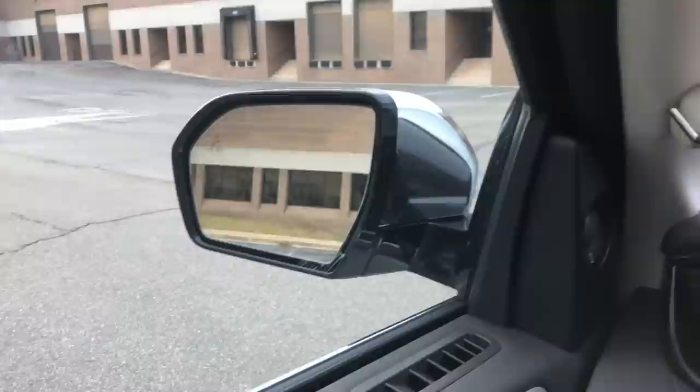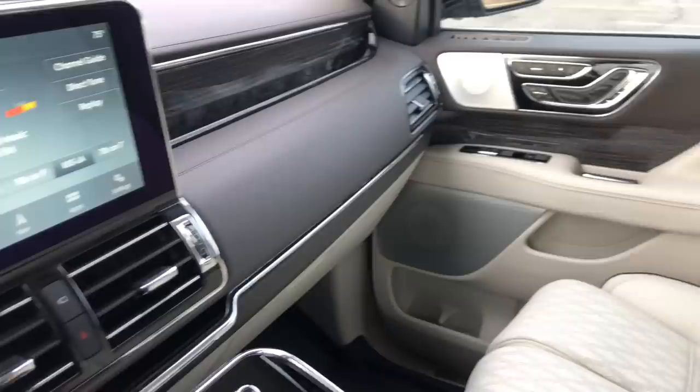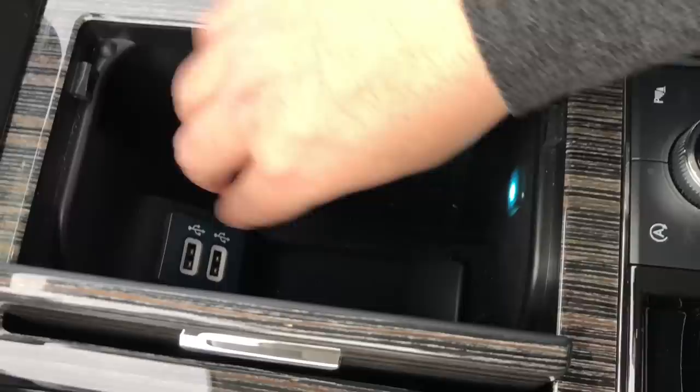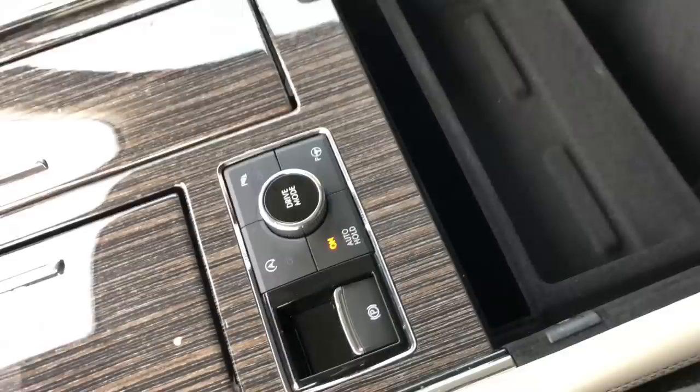The heads-up display is appropriately large because this car has a huge hood — it's a big vehicle and you don't want all these details crammed into small displays. The side view mirrors with the blind spot system are also appropriately large for this vehicle. Everything is illuminated with nice sharp LEDs in the interior. There are interior compartments with wireless charging, more USBs up front, a drive mode function, auto hold braking, and more storage in the center console.